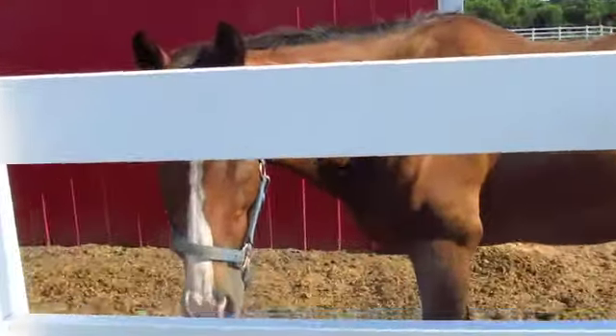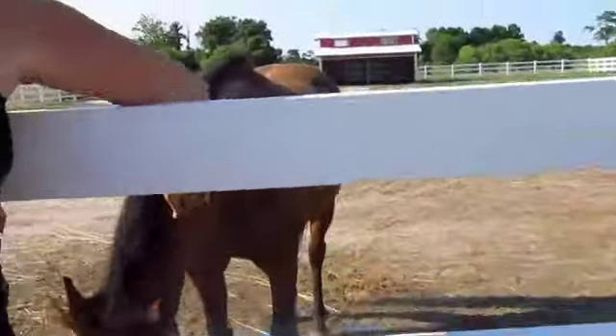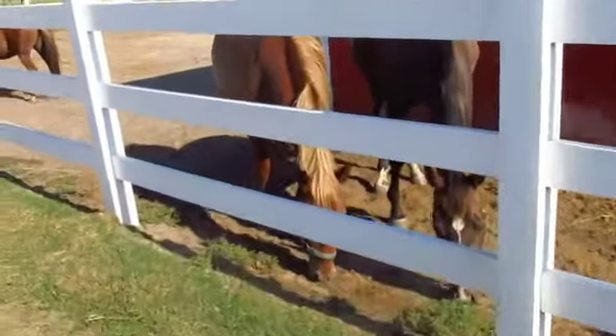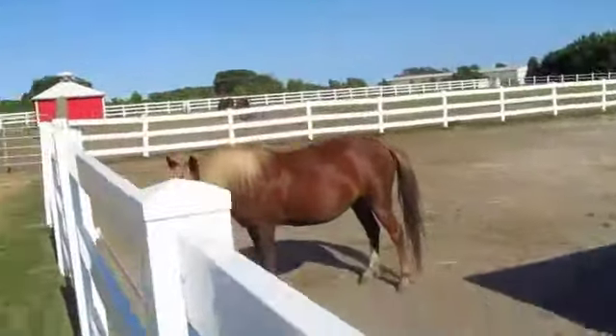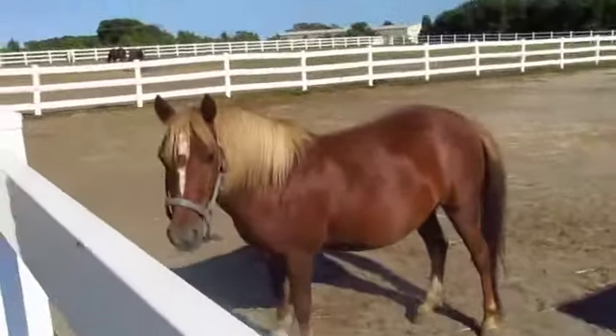This is Stormy — he also belongs to Amy. Hey Stormy! He's a Thoroughbred, he's like 20 or something like that. And then this is Uno — he's a Corolla wild horse, another one. This is Tilly — she's two and she's also Amy's horse. She got her from Nora, my trainer. And this is Tracy — she's another Corolla wild horse. Hi Tracy!